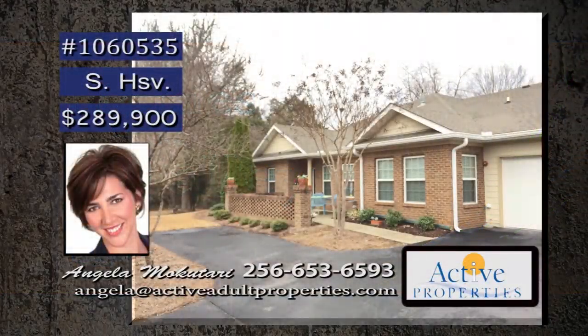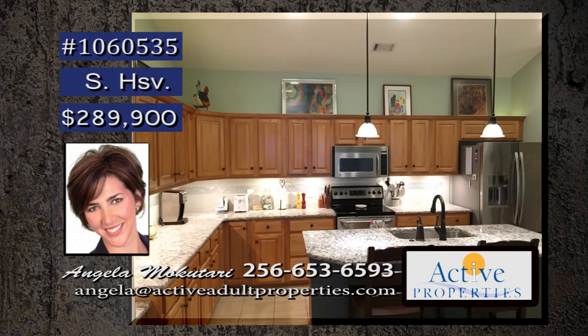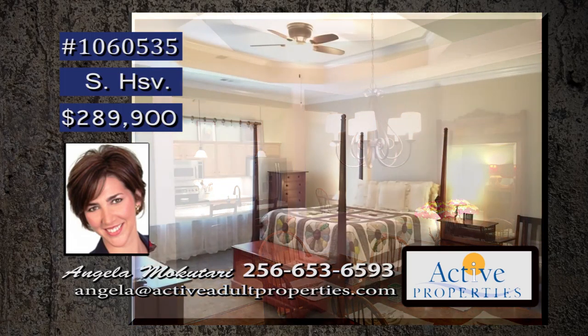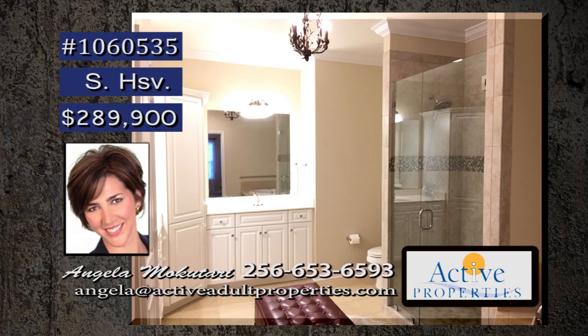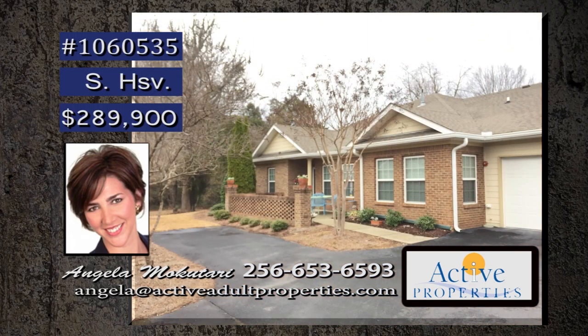Enjoy a stylish, low-maintenance lifestyle in the heart of Jones Valley. The large eat-in kitchen has granite countertops, tile backsplash, a built-in desk, and all the appliances stay. Plenty of room to entertain with a living, dining, and sunroom. King-size furniture can easily fit within the master suite, and the master bath has double vanities, tile shower, and soaking tub. Located at the Villas at Jones Valley, this close-knit community has so many features to call home. Get in touch with Angela.